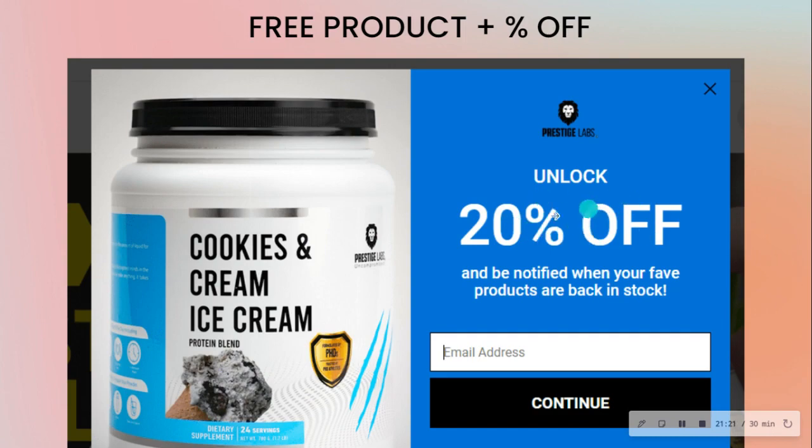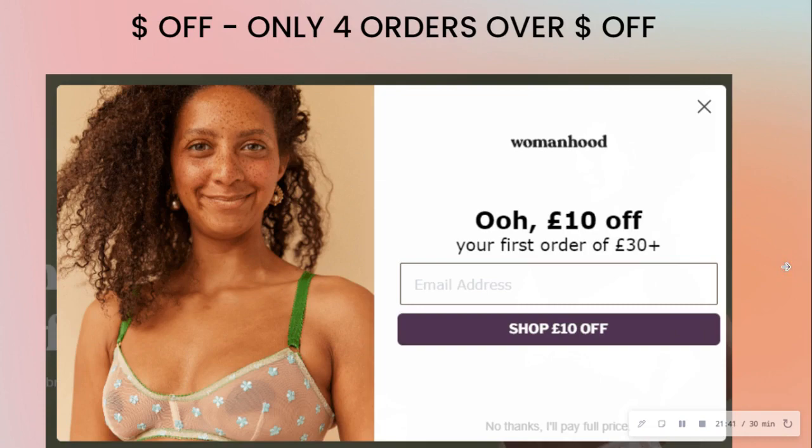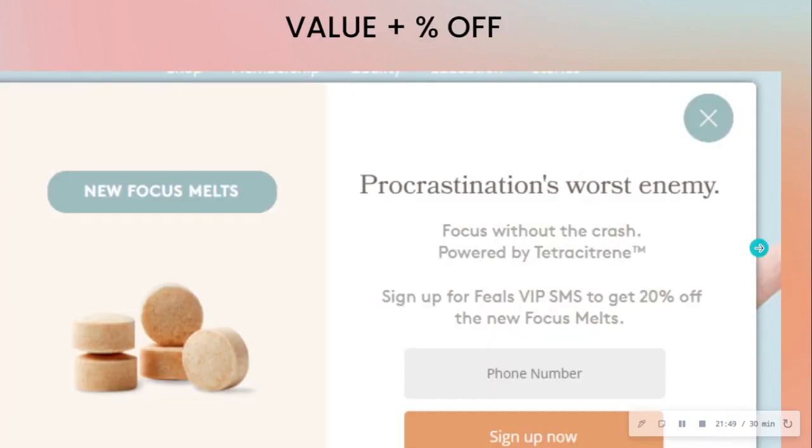Here's another approach: not only are they saying 'unlock 25% off' but also 'be the first to know when your favorite products are back in stock' — so two benefits in one. Here's another brand beating procrastination: 'Focus without the crash' plus 20% off — two benefits, not just a discount ask. They lead with the value proposition.